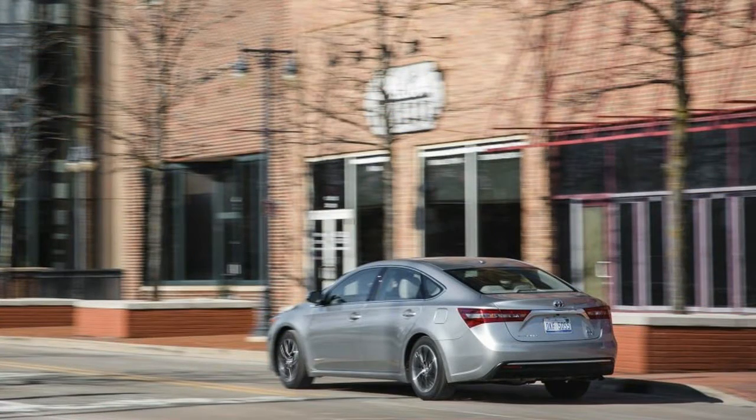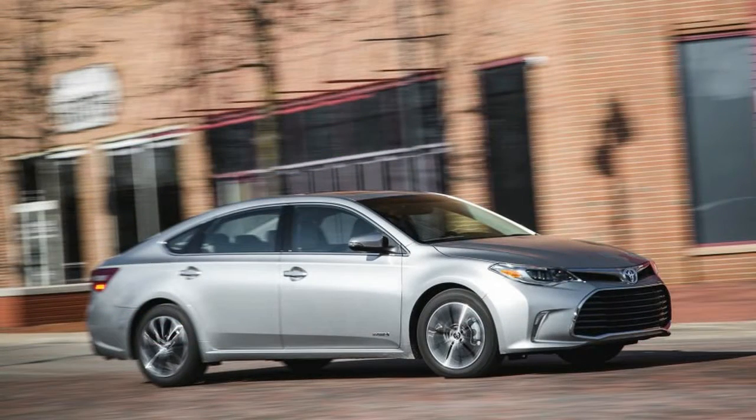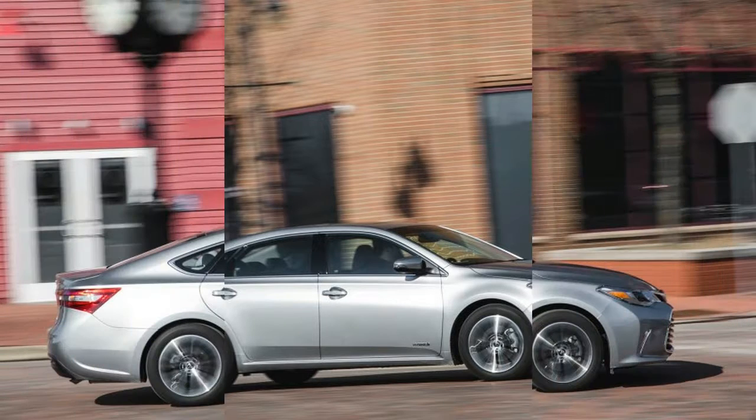Leave it to Toyota to offer a hybrid where other automakers do not. After all, the company's Hybrid Synergy Drive is available in 14 different US models — six with Lexus nameplates, eight badged as Toyotas — and 40 different vehicles worldwide.